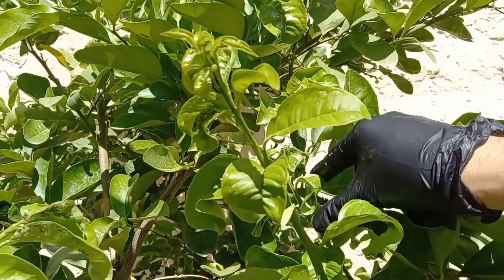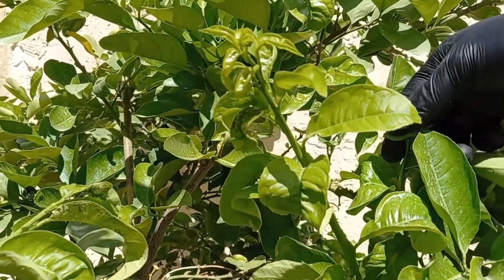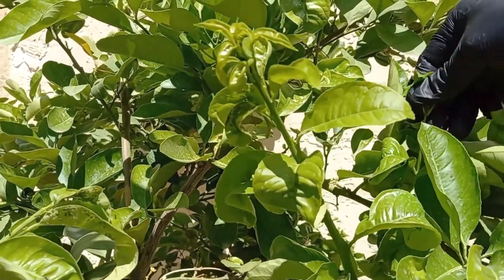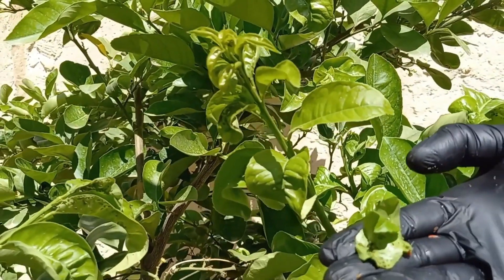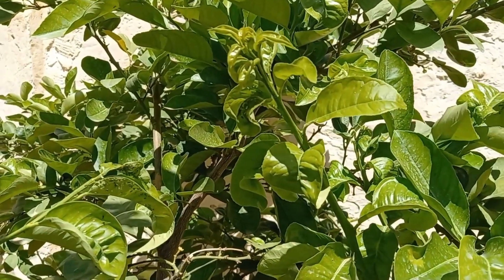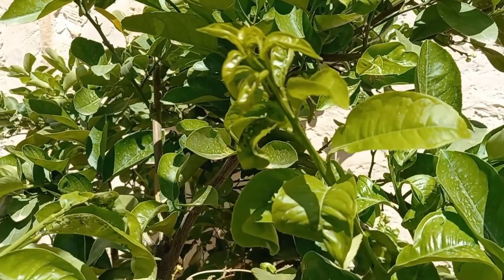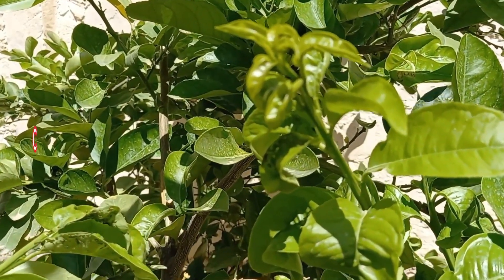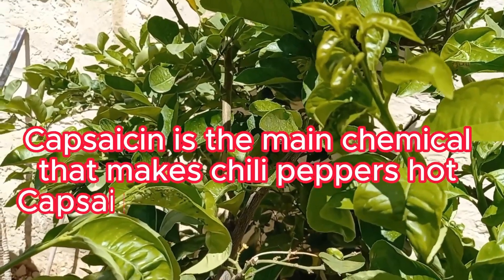Aphids are common pests that can damage your plants by sucking out sap, leading to stunted growth, yellowing leaves, and the spread of diseases. Hot pepper sprays are an effective and natural way to keep aphids at bay. Capsaicin works as a powerful deterrent for aphids, making them avoid the treated plants, as the burning sensation discourages feeding.